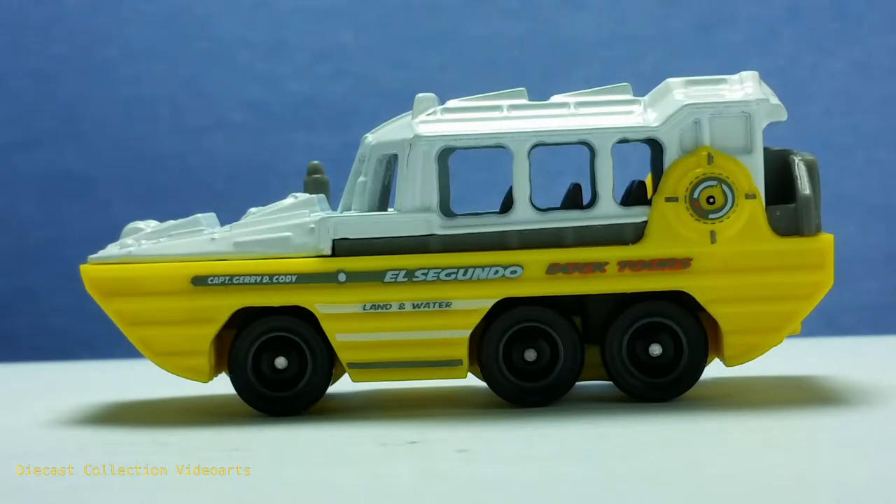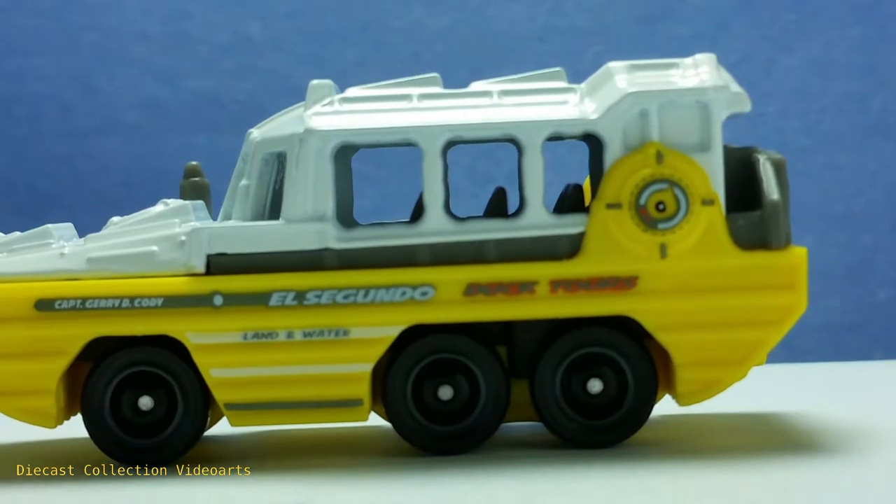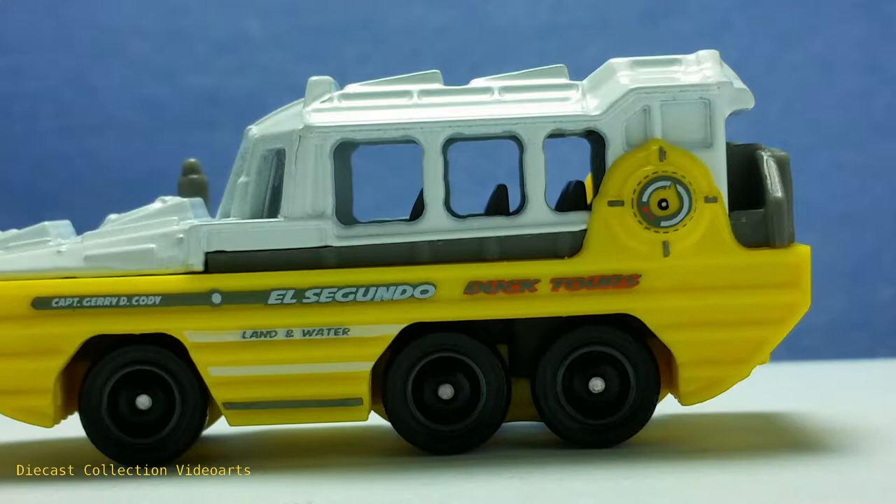The Duk Duk is rather unique in appearance because, aside from being a car, it does look like a boat. This is a large vehicle, and the components where the passengers ride are smaller than your usual regular Matchbox car, showing that the Duk Duk is a large vehicle in real life.